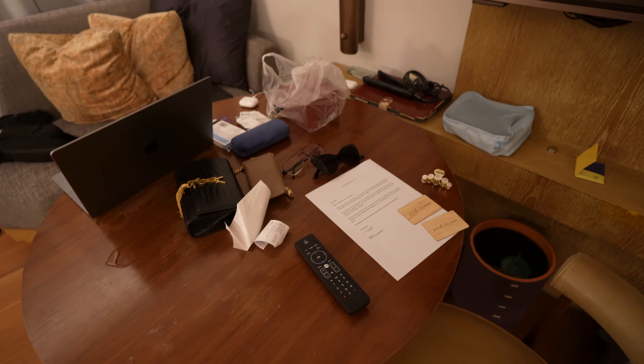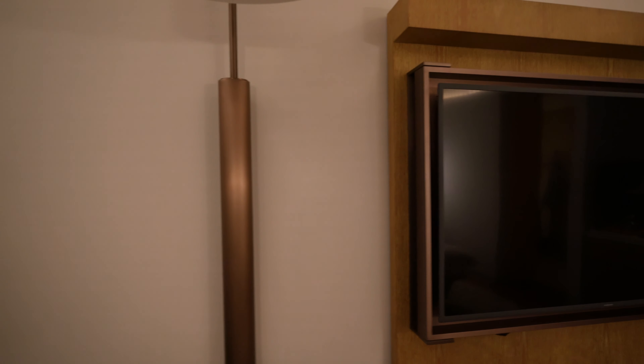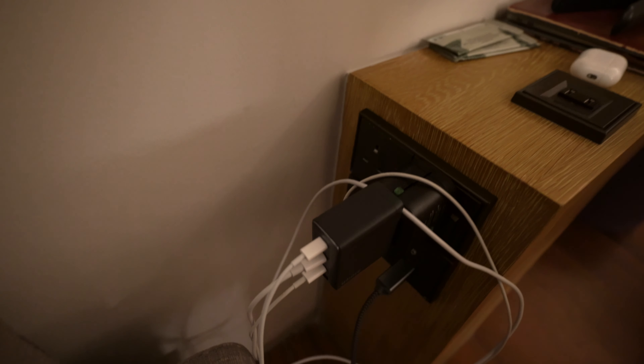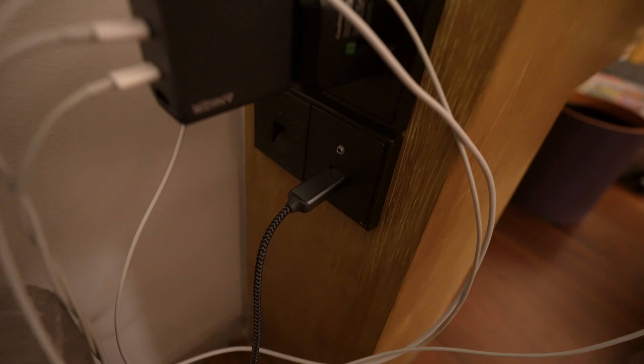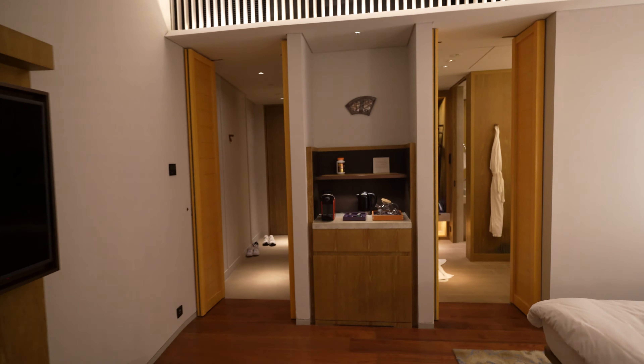There's a flat screen TV with Chromecast capability, and this is the charging situation. I only brought one adapter. You can also mirror via HDMI if you need to.